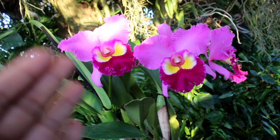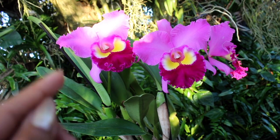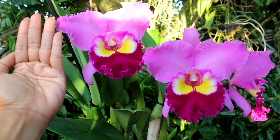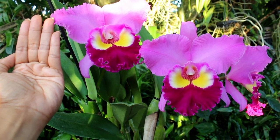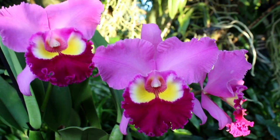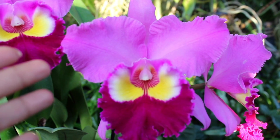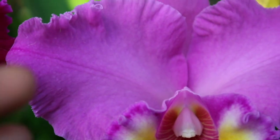It can bloom up to three blooms per spike, so you can get a good amount of blooms off of this type of orchid. As you can see, they bloom huge — between five to six inches in diameter. Another great feature is that this orchid is beautifully fragrant as well. Let's take a closer look at those gorgeous blooms.